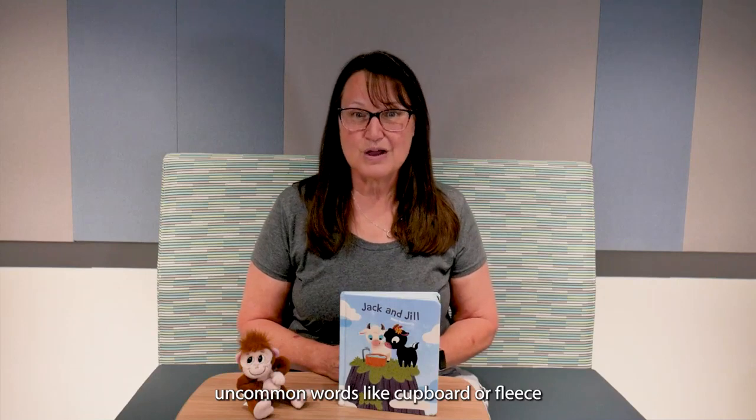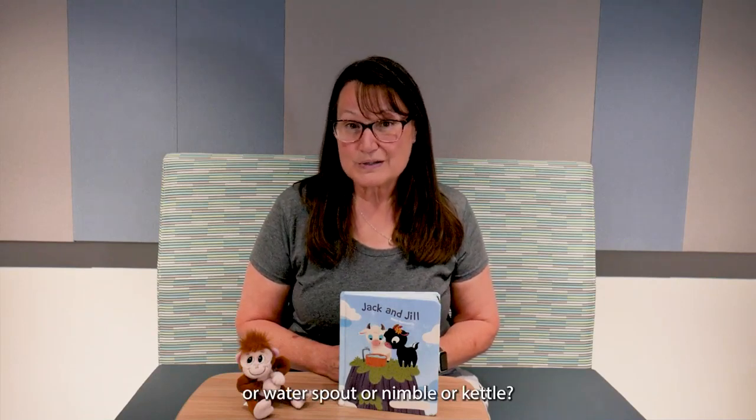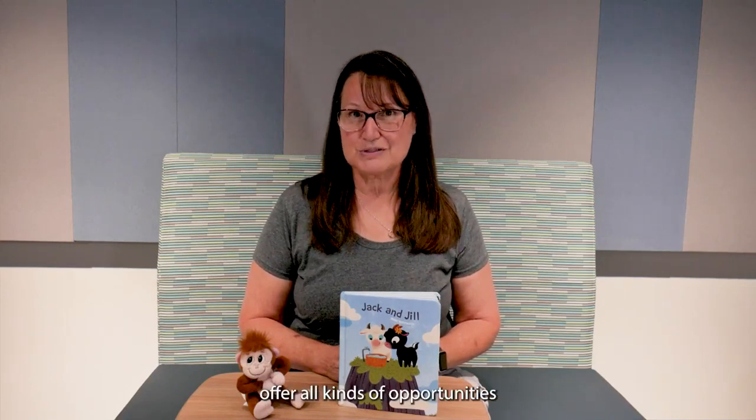Nursery rhymes also introduce rich vocabulary. How often does your toddler hear uncommon words like 'cupboard,' 'fleece,' 'water spout,' 'nimble,' or 'kettle'?